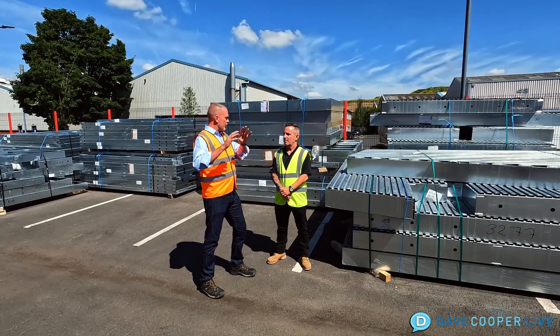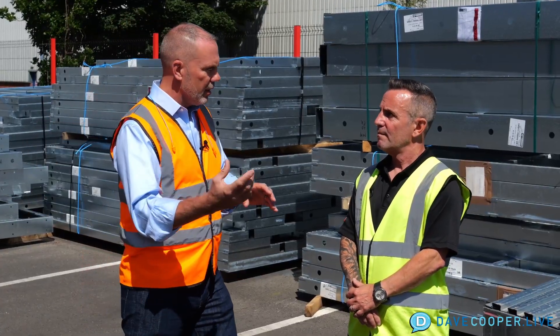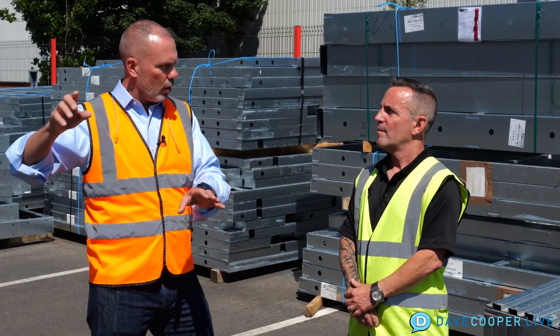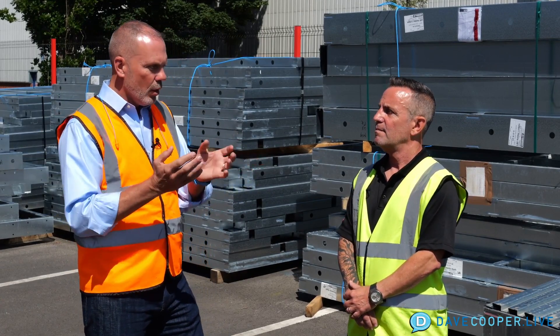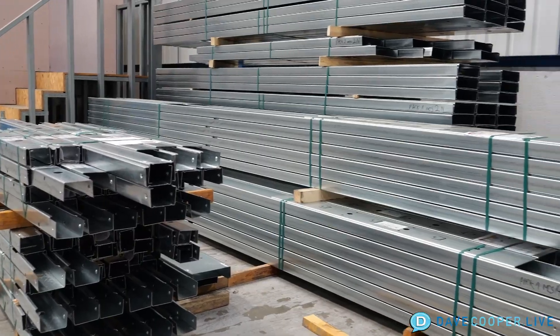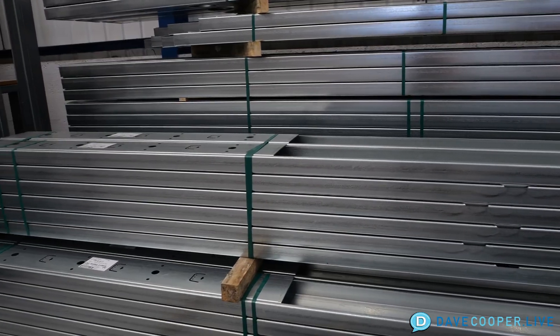So that goes to the machines — your whole team is running the data in the machines. The machines are then taking flat steel off a roll coil and running it through the Howick machine, which is shaping it — is that correct? Absolutely correct. And then where does it go once they pull it out of the machine? They're basically stacking them.